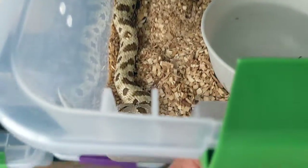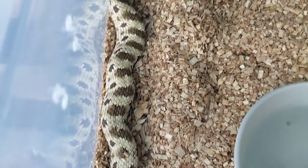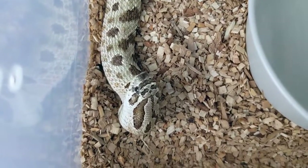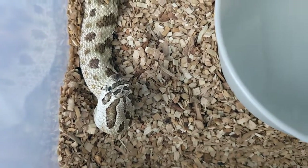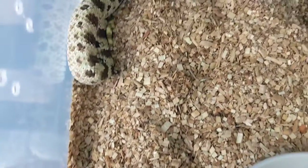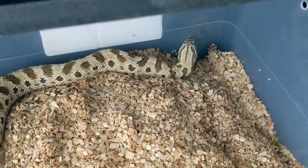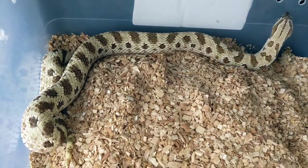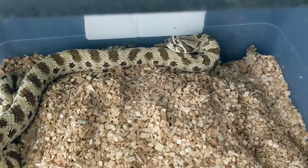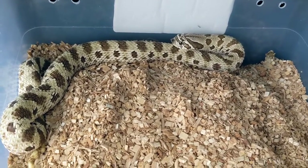Last, we have my arctic conda head mai tai female. She'll be ready not this coming season but the season after. I will be breeding my male arctic conda head mai tai this season to my arctic conda, which is Tofu. Hopefully we can get some super arctic super condas that are 50% het mai tai. She's also 50% het lavender, as is the male — that's going to be pretty cool.